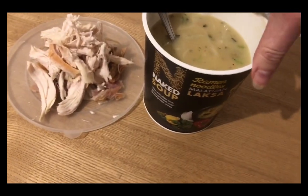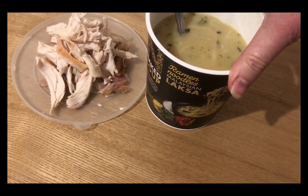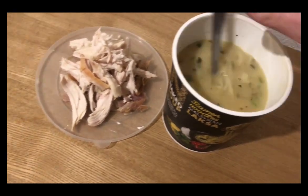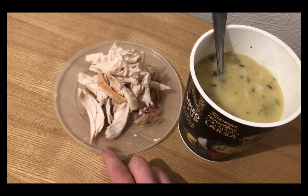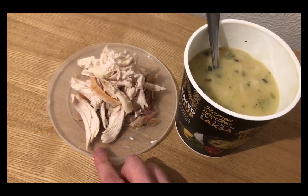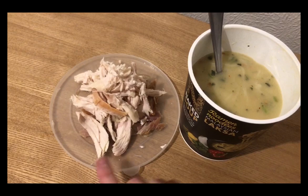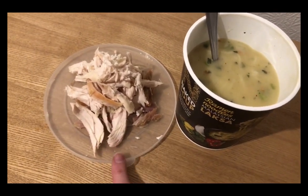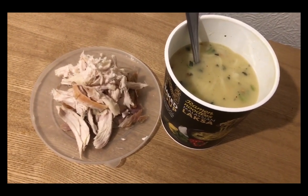This is my lunch. I am having some Naked Soup — it's the ramen noodle Malaysian laksa. That's nine SmartPoints. I'm also going to put in some chicken to bulk it out a bit. I've got 90 grams of grilled chicken breast, which is one SmartPoint, and 24 grams from a drumstick, which is also one SmartPoint. So my lunch is 11 points in total.